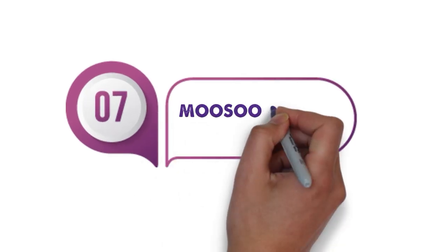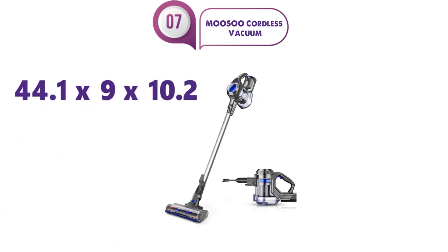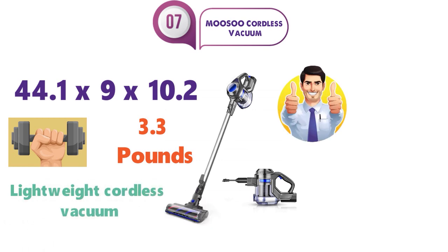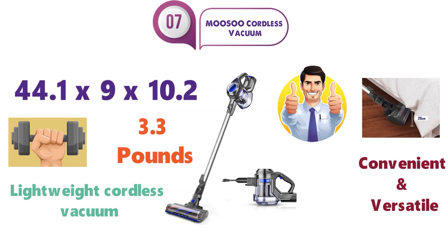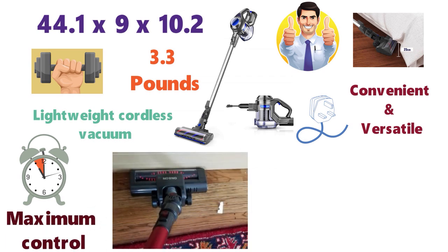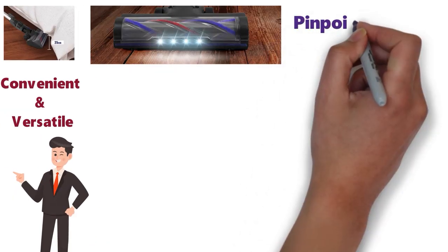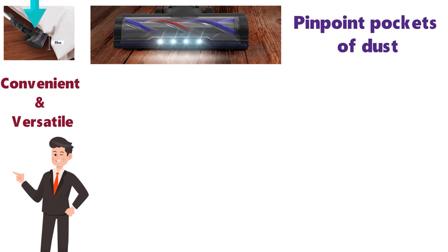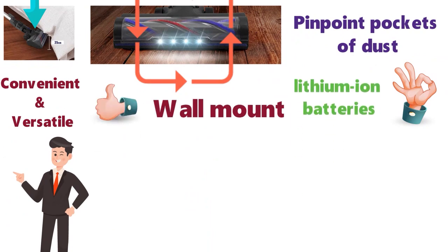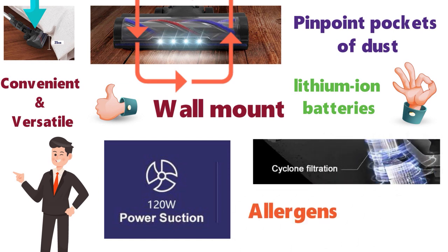At number 7 we have the Musu Cordless Vacuum. The dimensions of this vacuum are 44.1 x 9 x 10.2 inches and it weighs around 3.3 pounds. Being a lightweight cordless vacuum, the Musu is great for taking on those small jobs all around your home. It's extremely convenient and versatile, requiring no power cord, saving you a lot of time and giving you maximum control to clean every corner of the house quickly. The vacuum comes with an LED dust searchlight that helps you pinpoint pockets of dust around your home. It performs great on all floors, from hardwood to carpet, and can be easily mounted on the wall. With powerful lithium-ion batteries, you get strong suction and a cyclonic filtration system that captures allergens and helps purify the air.